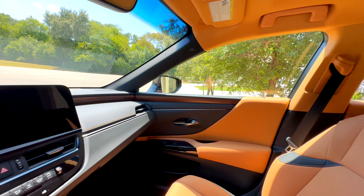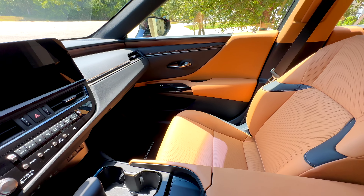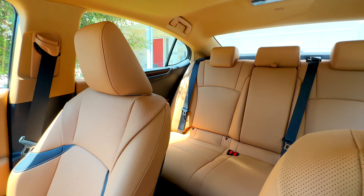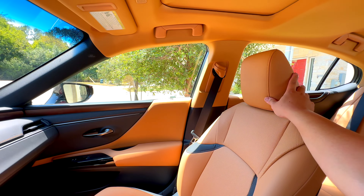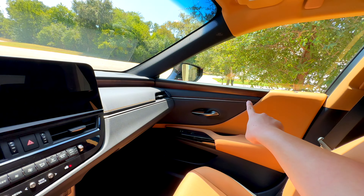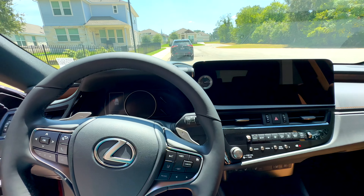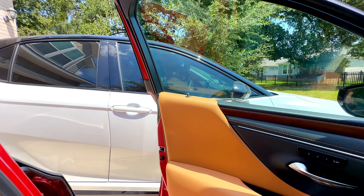The ES is definitely more premium than a Toyota Camry, with clear differentiation in design, materials, and color — you cannot get Palomino in a Camry. That alone really sets this car apart when you're sitting in it. Nicer materials on the dashboard, really nice contrast stitching, ambient light pipe on the door card that you don't get in the Camry. Just a really nice place to be here in this ES, as opposed to our Camry.